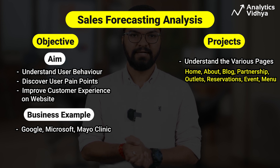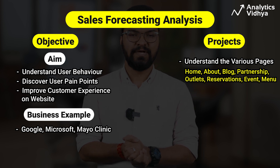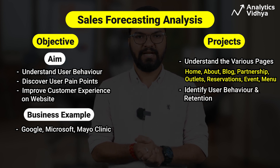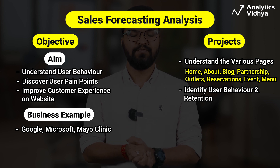The website pages include home, about, blog, partnership, outlets, reservations, event, and menu. The analysis focuses on all pages to identify user behaviors and retention. The most popular page is the menu, followed by outlets.